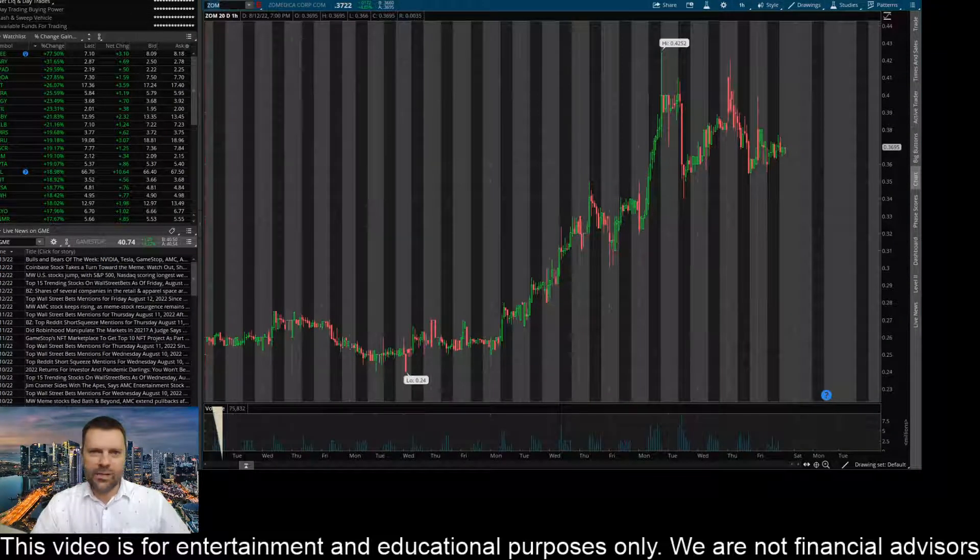Hey everyone, this is James with WSTrades.com. I want to provide an update on ticker ZOM, or Zomedica Corp. I've got the hourly time frame pulled up here and I do have my eye on a few key levels, so it made a good run up here.